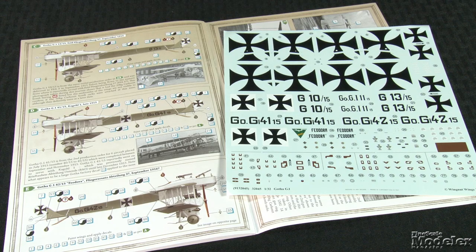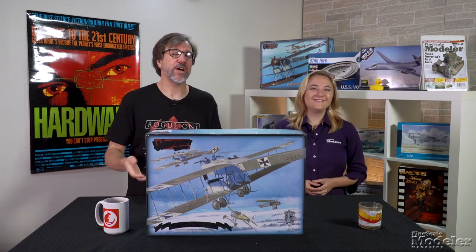Cartograph decals and color diagrams provide markings for five aircraft, all in variations of the German early war field gray scheme. This looks like another exciting and well-engineered release from Wingnut Wings.